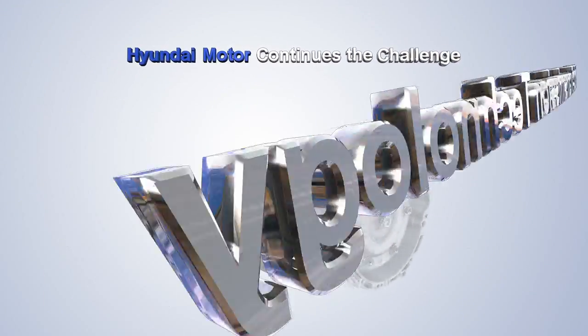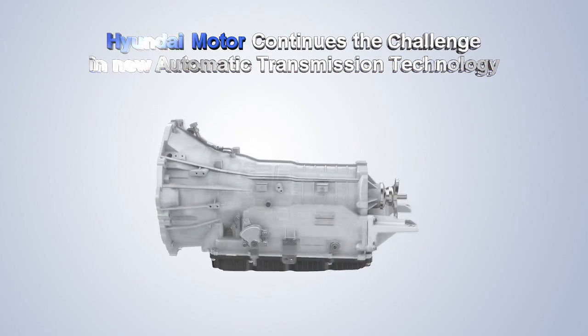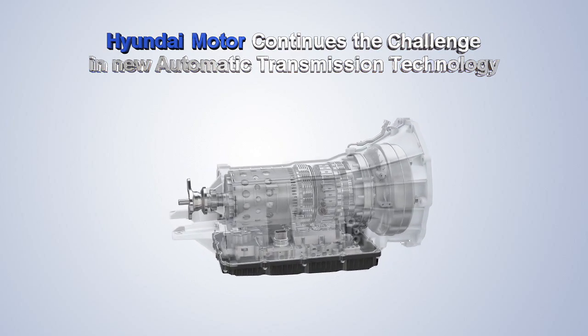An outstanding engineering masterpiece, the 8-speed auto transmission. Hyundai Motors continues the challenge in new transmission technology.